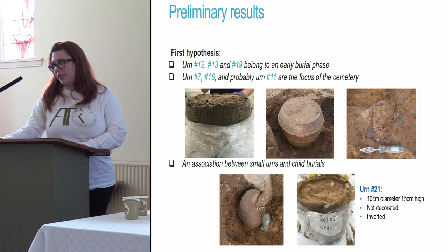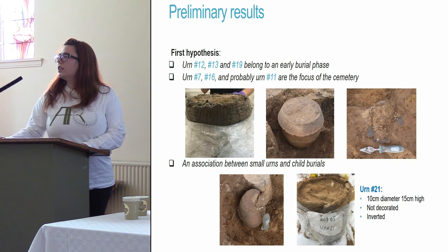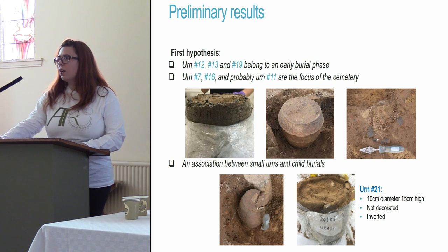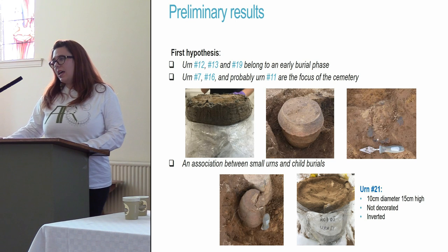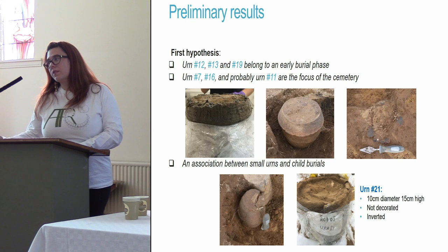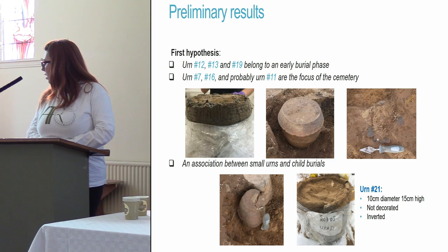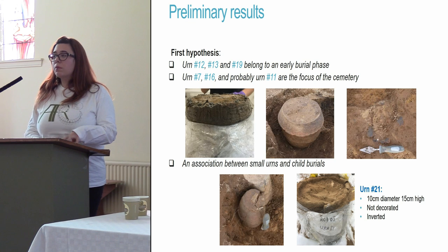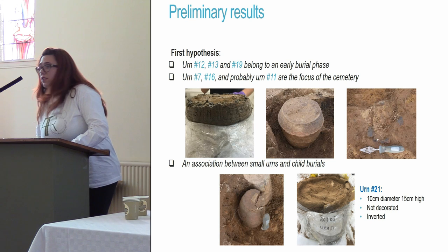As Alison said, we had three initial hypotheses. The first is that urns 12, 13, and 19 belong to a different, earlier stage because they were found in deeper pits — Alison will talk more about that. The second is that urns 7, 16, and probably 11 (though quite damaged) were the focus of the cemetery as the only ones found upright. The third hypothesis is that there is an association between small urns and child burials.